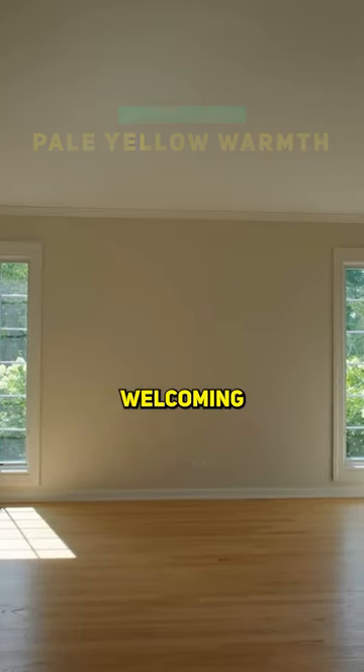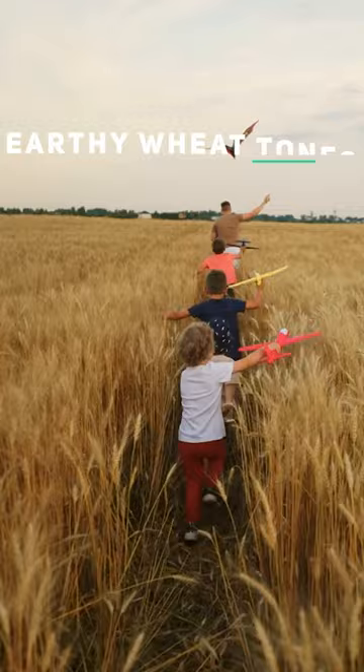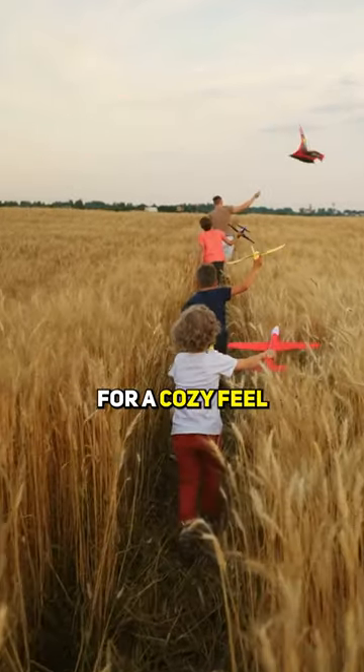Pale yellow warmth: welcoming and sunny, creating a cheerful vibe. Earthy wheat tones: blend seamlessly with nature for a cozy feel.